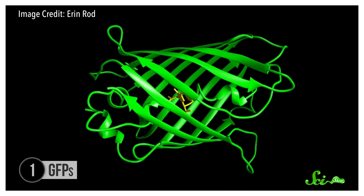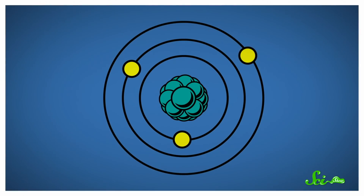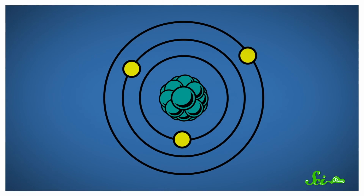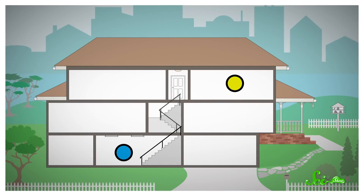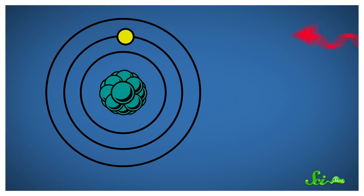GFPs glow green when exposed to blue or ultraviolet light. In the 1970s, researchers figured out why. It's a combination of how these molecules absorb energy along with the way they're structured. Molecules are made up of atoms, and atoms are just a central nucleus surrounded by some number of electrons. In an atom, there are different orbitals that electrons can occupy. For a rough analogy, you can think of them as floors of a building. Electrons can exist on one level or another, but they can't hover in between floors. When GFP molecules absorb light, that energy pushes electrons up to a higher energy orbital.